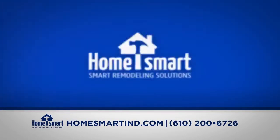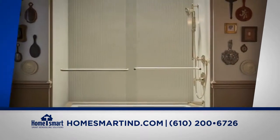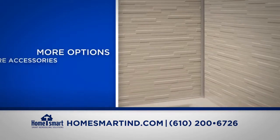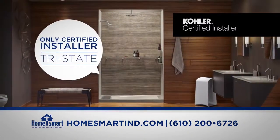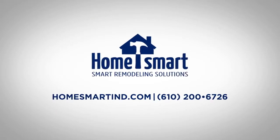Home Smart: introducing the new bath and shower wall system from Kohler. This new complete shower system is replacing conventional acrylic systems with crushed stone, and it's as beautiful as it is versatile, with more options and more accessories — all for less than you think. Home Smart is the only certified installer in the tri-state that has it, and most installations can be done in just one to two days. Home Smart: the smart remodeling solution for stunning bathrooms.